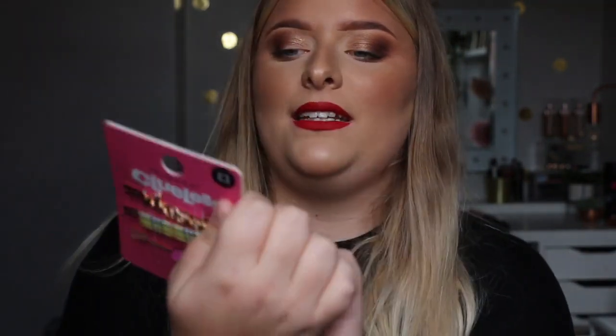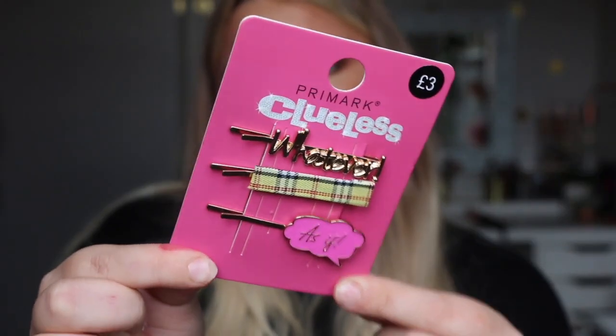They had so much Clueless and Mean Girls merchandise in there. I feel like the merchandise is the real strong point in Primark at the moment — they're killing the Disney and Paramount merchandise. I managed to get Mean Girls hair clips and Clueless hair clips. The Clueless ones have a 'Whatever' one, a 'Cher' one and an 'As If' one with that iconic Cher pattern. These were £3, which is like only a pound a hair clip — and literally how cute are they? Then for the Mean Girls ones, this one says 'Fetch'. They're so cool and different and unique — I think no one does things like this. I'm so glad I managed to get both.